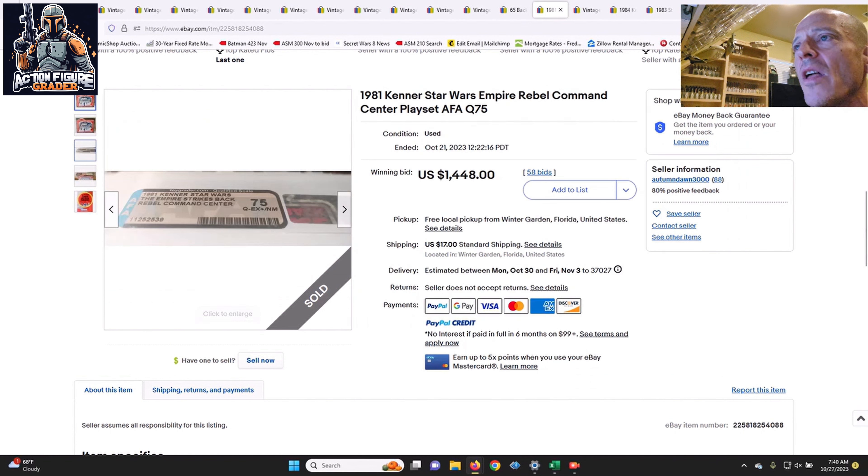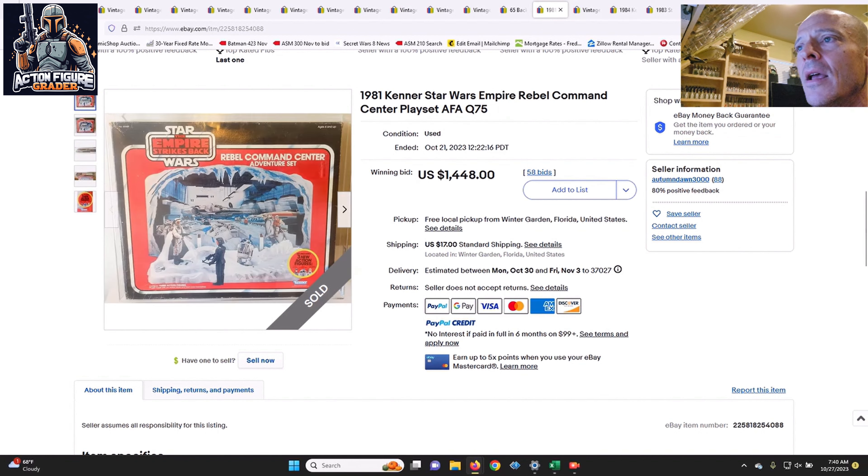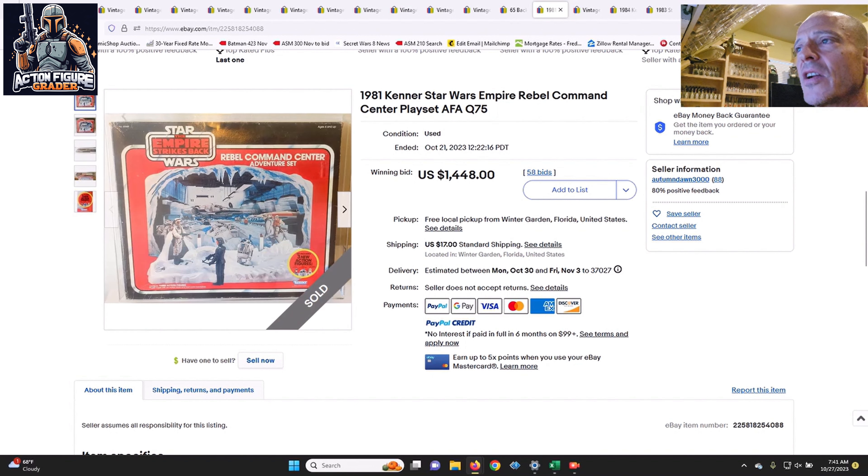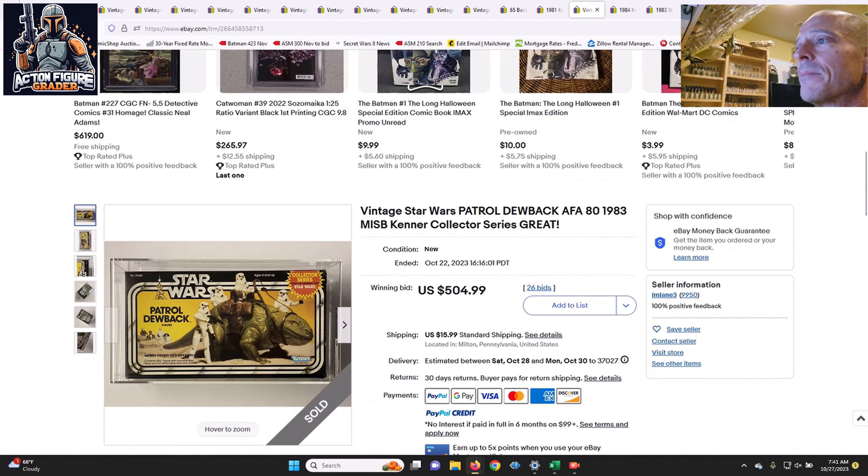Next was the Rebel Command Center adventure playset, graded Qualified 75 — meaning unused contents but open box. It had the offer sticker, as they all do, with three baggies inside: the AT-AT Commander, R2-D2 Sensorscope, and Luke Skywalker Hoth. This doesn't come up regularly at auction — I was thinking $1,500 in my head — and it sold for $1,448 in a qualified 75. Buy-it-now listings usually ask $2,500 to $3,000 for this item, so $1,448 is probably about the right price.